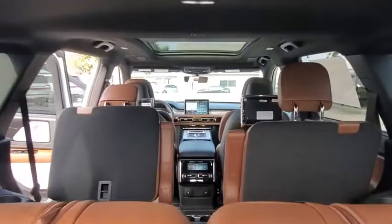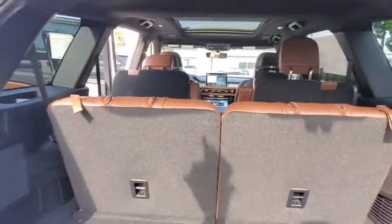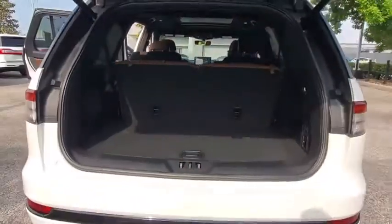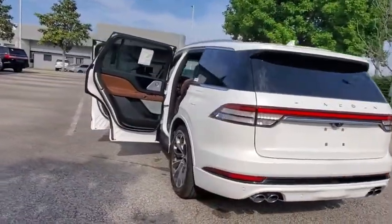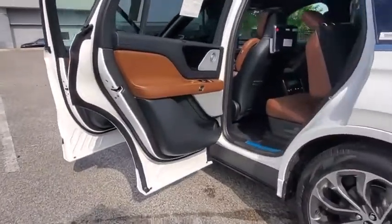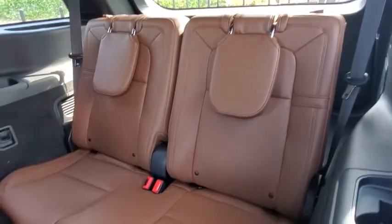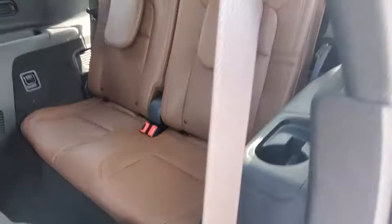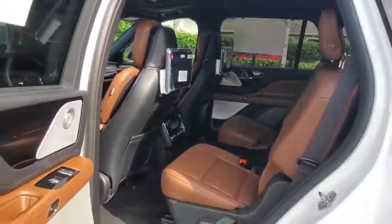Here are some of this vehicle's great options: backup camera, power passenger seat, remote engine start, navigation system, power liftgate, keyless entry, steering wheel audio controls, traction control, stability control, LED headlights, lane departure warning, anti-lock braking system, all-wheel drive, Bluetooth, leather-wrapped steering wheel, adjustable steering wheel, power steering, aluminum wheels, and four-wheel disc brakes.